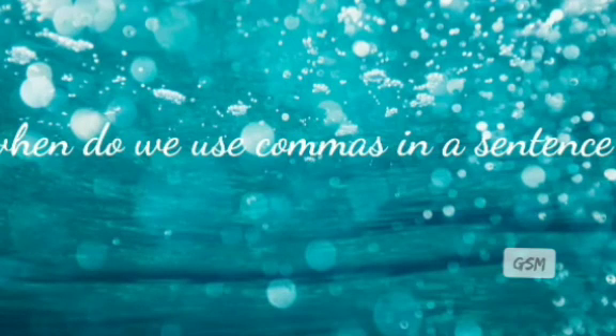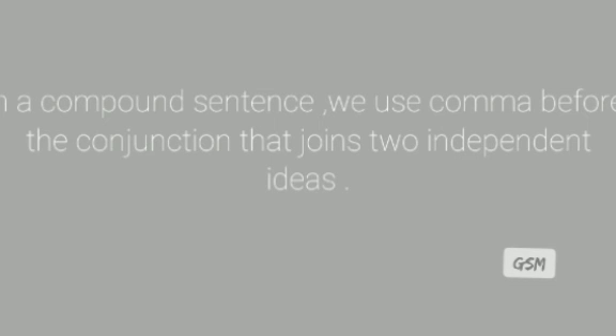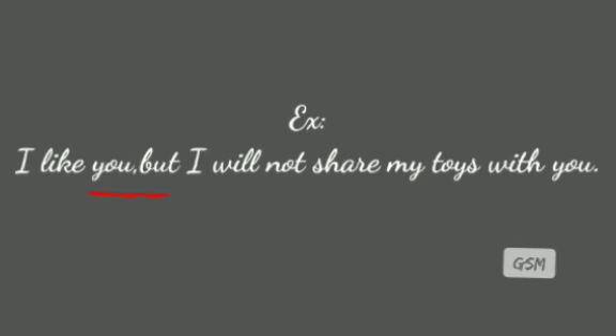When do we use commas in a sentence? We use commas in compound and complex sentences. In a compound sentence, we use a comma before the conjunction that joins two independent ideas. For example: 'I like you, but I will not share my toys with you.' We use the comma before the conjunction that joins the two independent ideas.